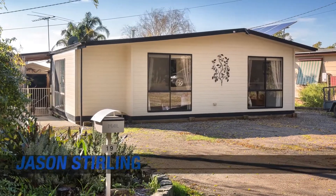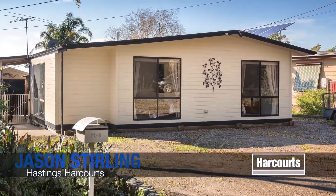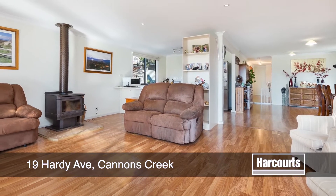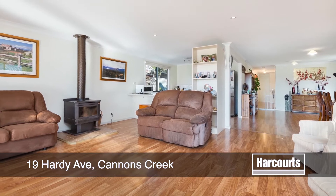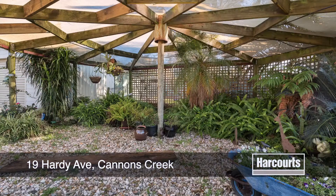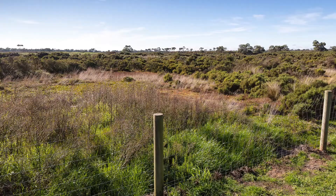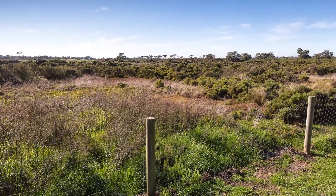Jason Sterling is proud to present 19 Hardy Avenue in Cannons Creek. This fantastic home offers everything you could want and more — excellent location and a great floor plan to match. The property would be well suited to families, couples, first home owners, or anyone wanting the ideal peace and quiet of a country town.